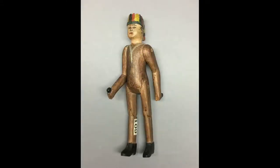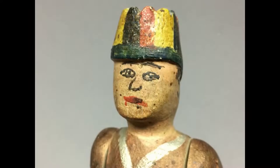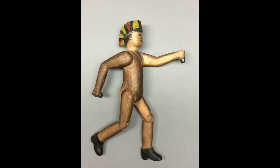This hand-carved wooden man is jointed with what appear to be nails at his shoulders, hips, and knees. His face and clothing details are hand-painted. His head is carved to resemble a feather headdress.